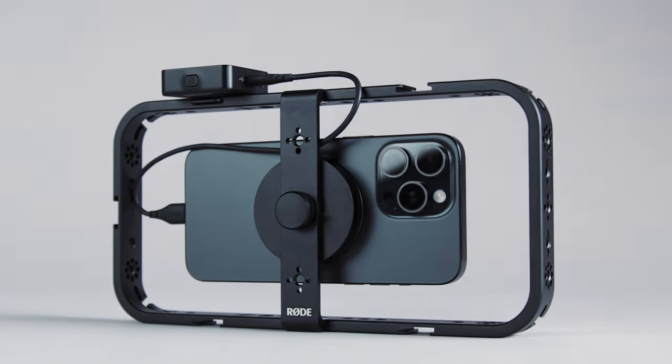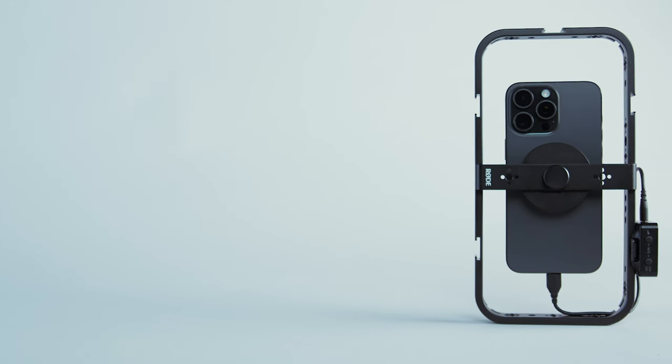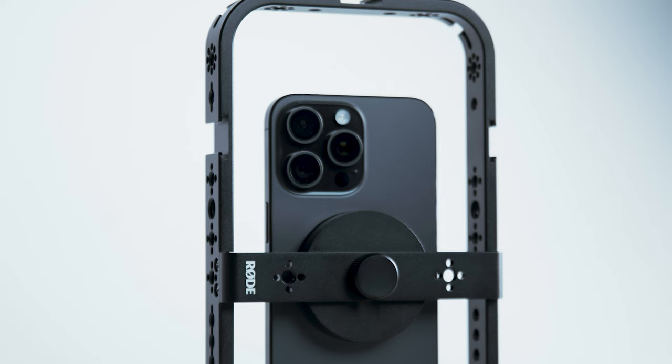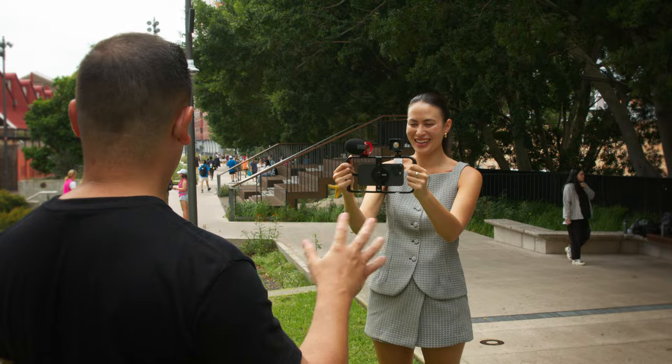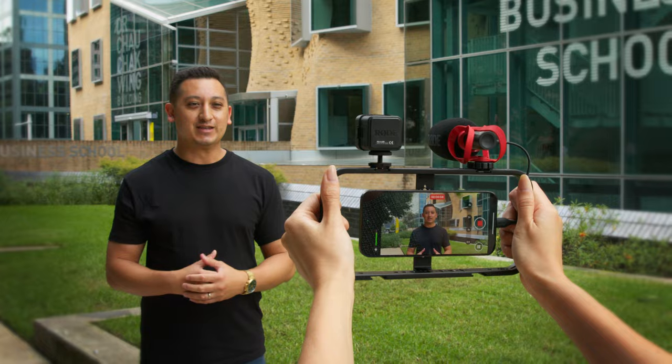The phone cage is a magnetic mobile filmmaking cage that's the perfect solution for mounting your smartphone to ensure it's nice and stable when you're shooting, and for attaching mics, lights, and other accessories to take your content to the next level.